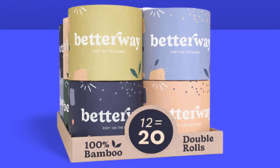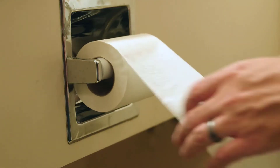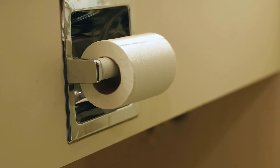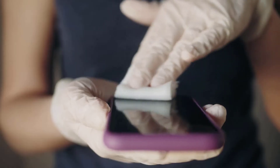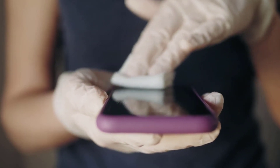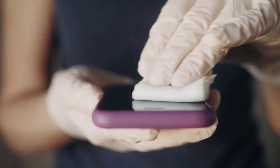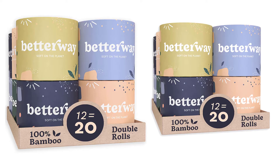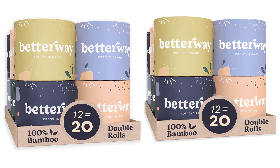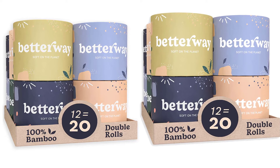It also has two times the absorption power of regular toilet paper, and is two times longer than your regular toilet paper, having 360 sheets per roll compared to the average 200 sheets. Suitable for those with extremely sensitive skin, this bamboo toilet paper is made from hypoallergenic hand-picked organic bamboo. It is also BPA free and manufactured without dyes or artificial scents. It is strong yet fast dissolving, making it safe to use on different septic systems.